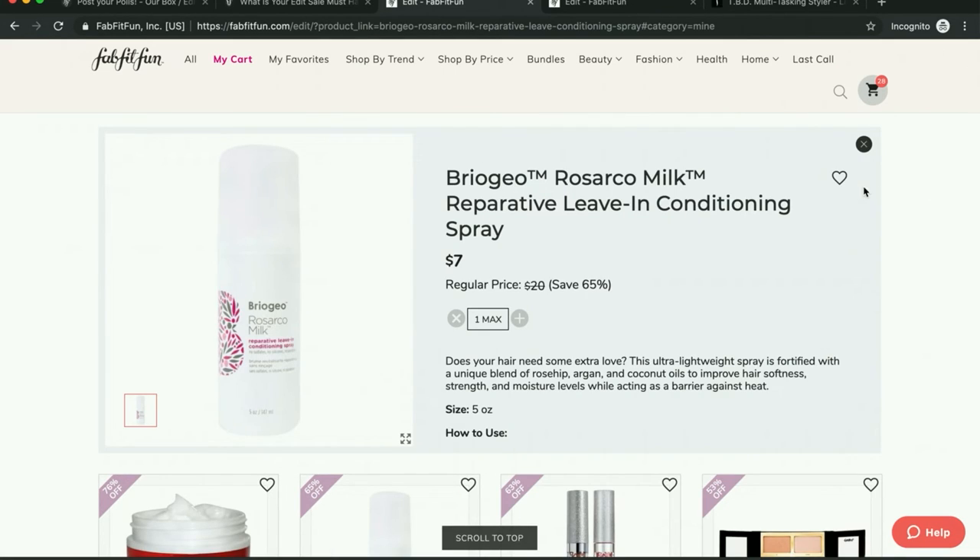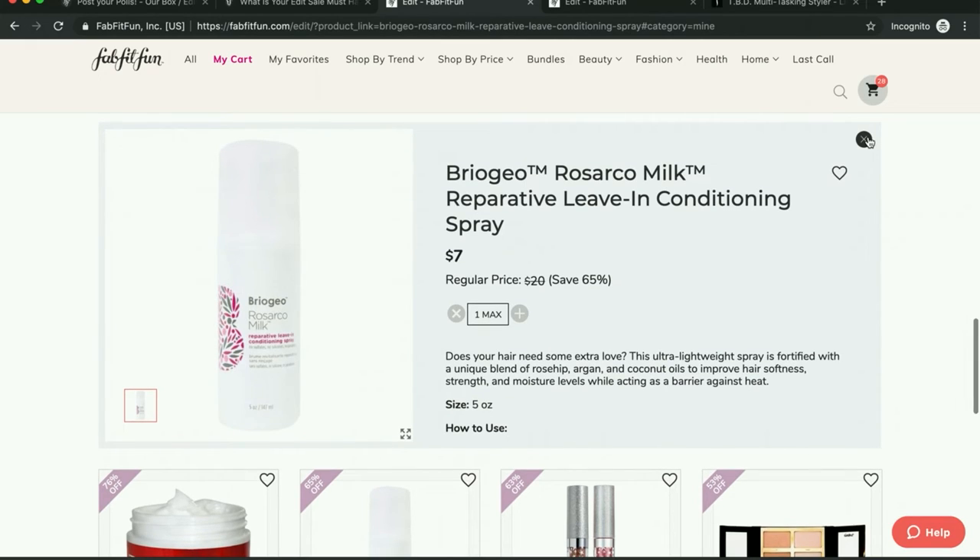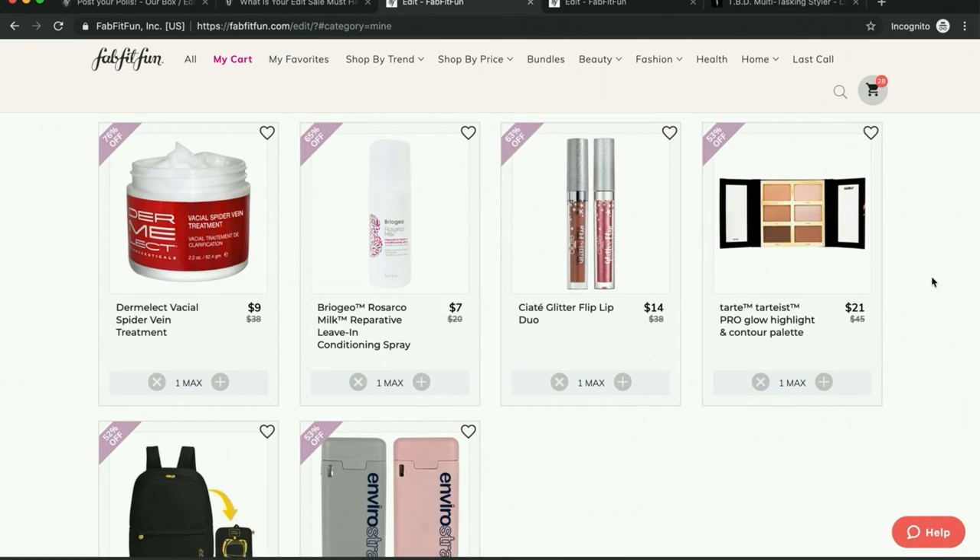And then this Rosarco milk — people say it's amazing. I'm not sure that leave-in sprays are turning out to be the best thing for my hair type, but I have to try it for $7 because everybody raves about it.